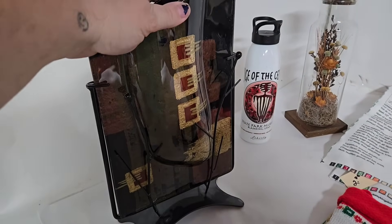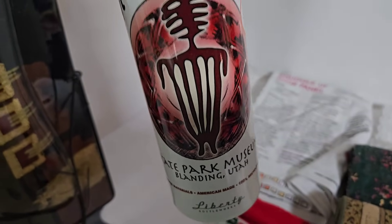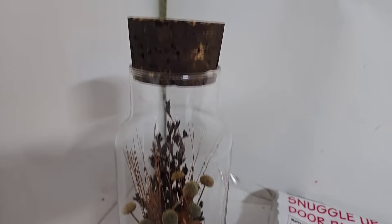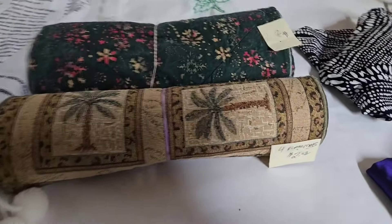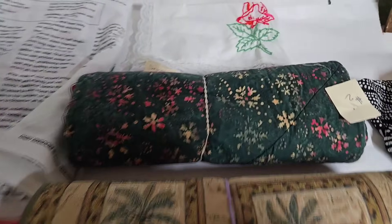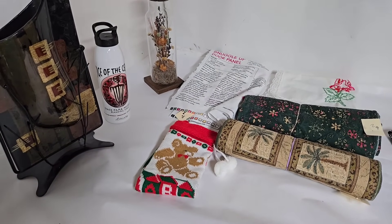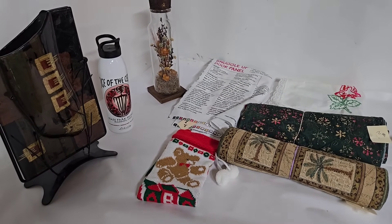Let me show you everything I got. The best find is this Benjamin Chang fused glass vase — this should go for at least $75.00. I got a really cool Edge of the Cedars State Park Museum water bottle, still new with the sticker, for only $1.00. It was only $2.00 for the cute dried flowers in a bottle with a cork, and the fabric panel to make a bunch of things was also only $2.00. I paid $0.50 for the vintage stocking, got two sets of placemats for $2.00 each, and a really pretty excellent-condition red rose dresser scarf. Small haul — I've never been to this store. I might go back, but probably not for a few months to let some inventory turn over. If you're interested in any of these, email me at nurseflipper at yahoo.com.